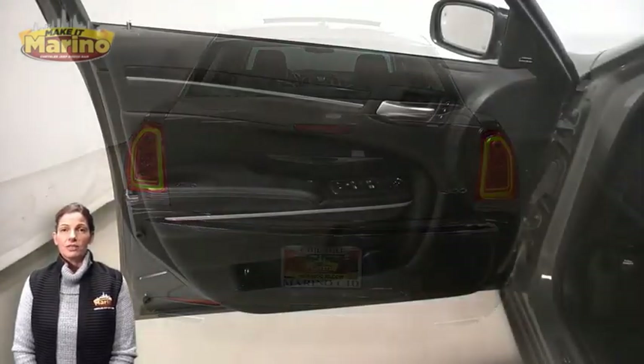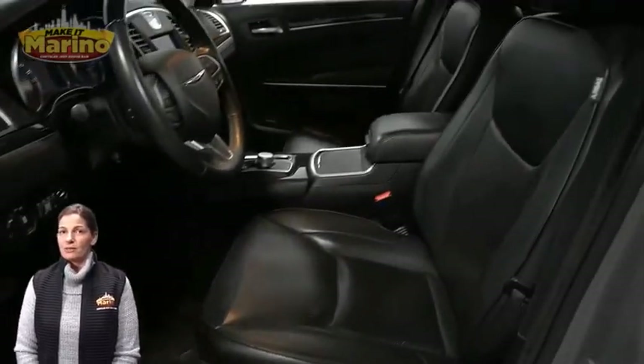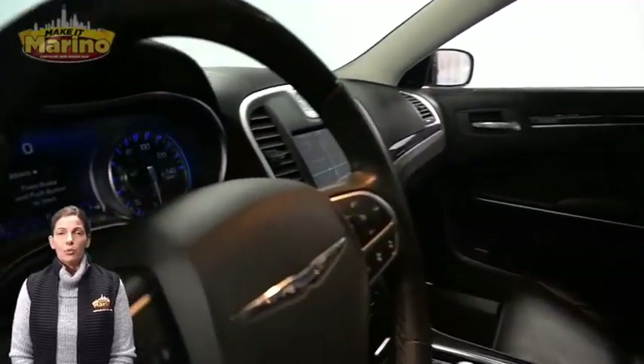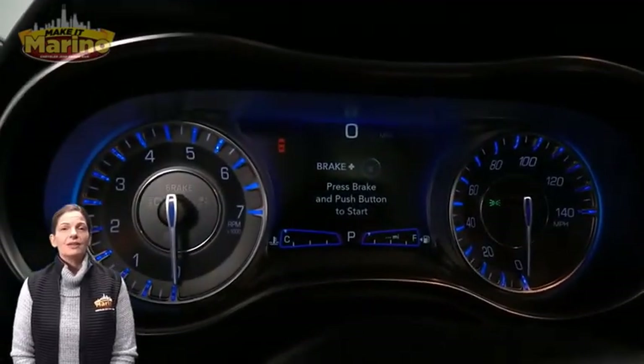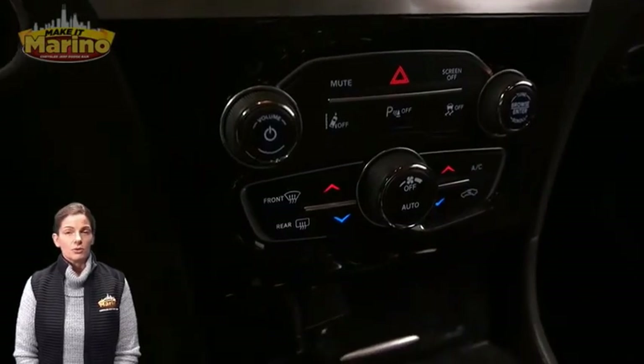Heated and ventilated front seats, heated steering wheel, 29,000 miles on the odometer, 8.4-inch touchscreen, navigation, rear backup camera, and dual zone temperature control.